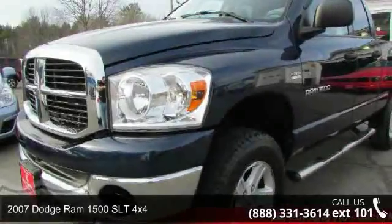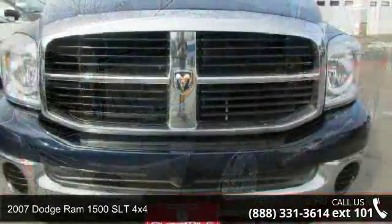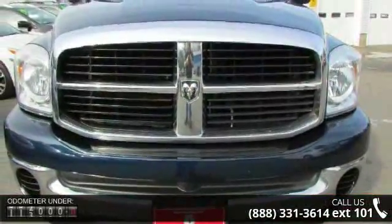Step into the 2007 Dodge Ram 1500. If you are looking for an automobile with great features, look no further.